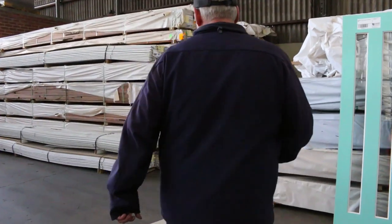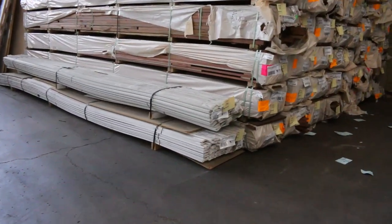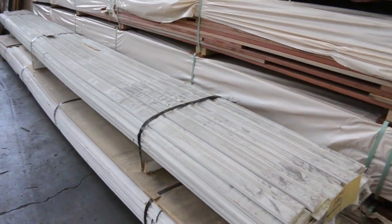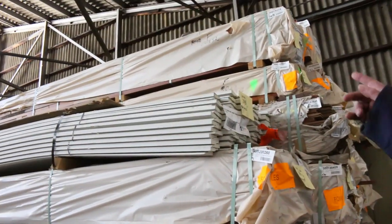Down here there are three packs of MDF primed architraves in the lamb's tongue profile — lot numbers 296, 297 and 298. They'll be cleared to the highest bidder on the lamb's tongue.